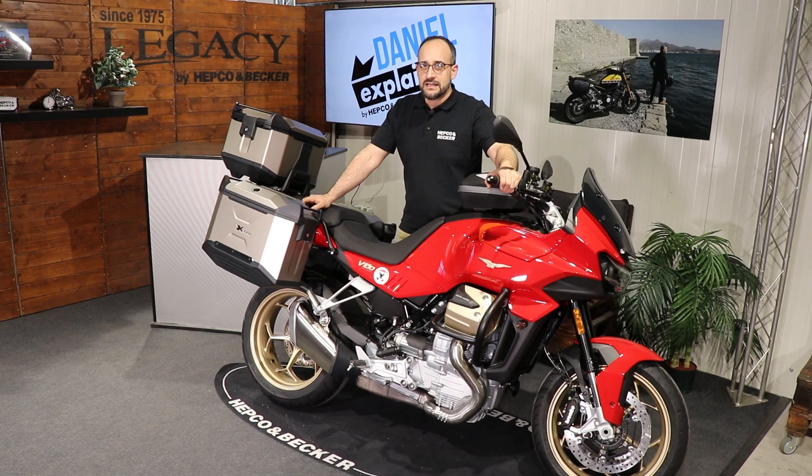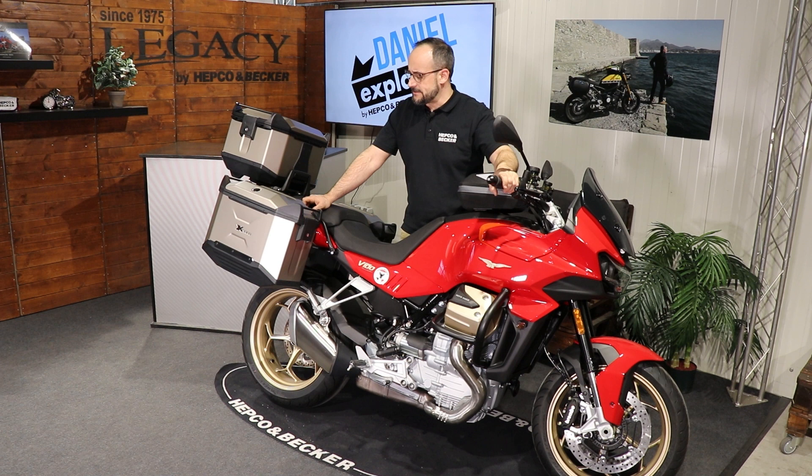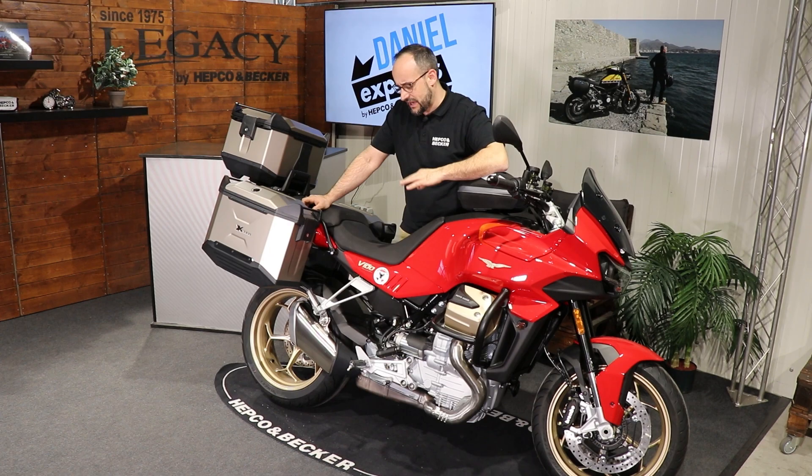In 2023, Moto Guzzi launched the V100 with some new stuff — a new motor, new dimensions, everything. It's a really nice sports tourer with a cardan drive, made to go on tour.